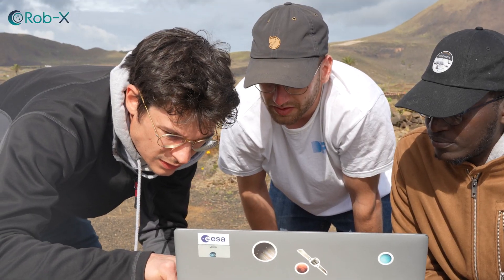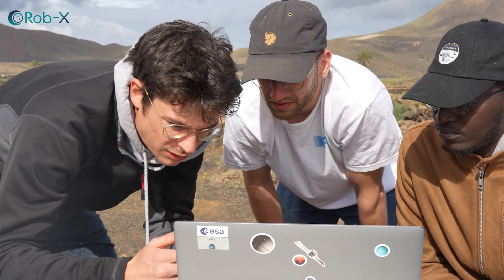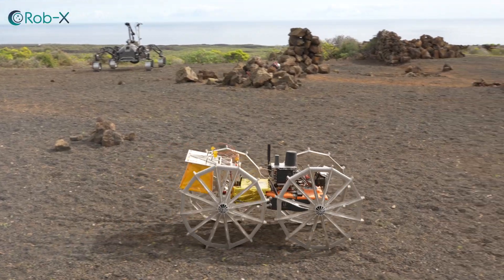Fortunately, we did not have to start from scratch. We could use space robotics technologies that had been developed over the last decade in a number of EU and nationally funded projects. We took these technology building blocks, improved them and adapted them to our mission scenario.